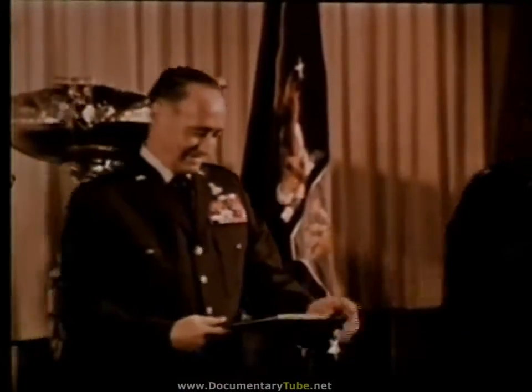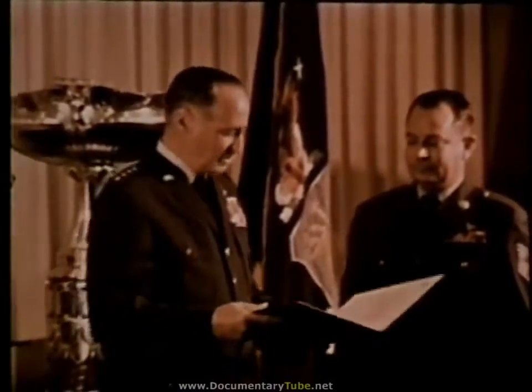General John P. McConnell, Chief of Staff, personally congratulated the men on their achievements.